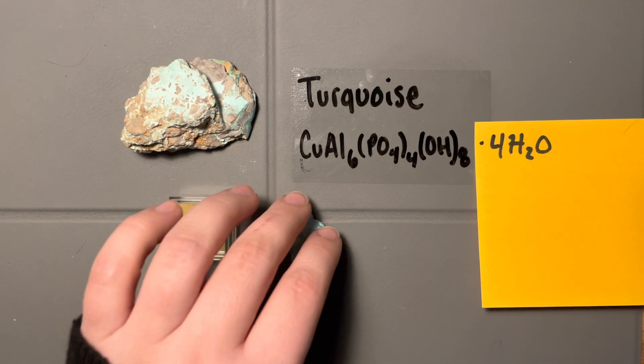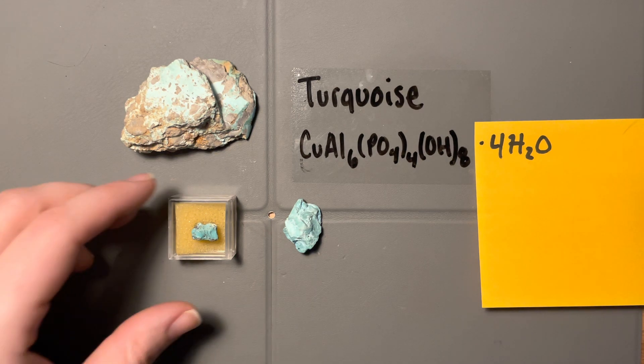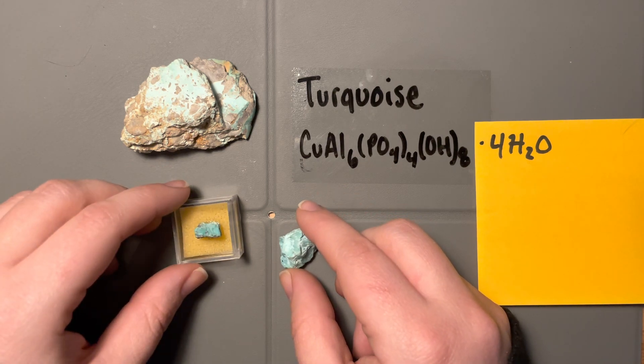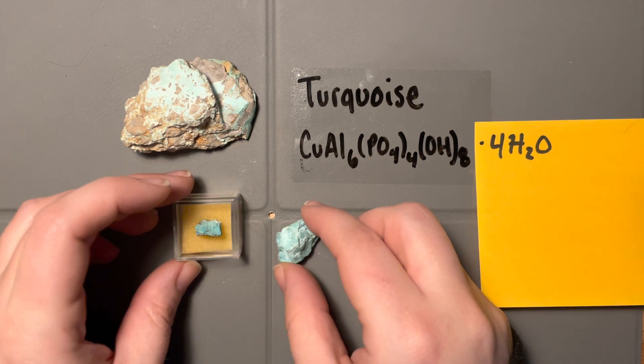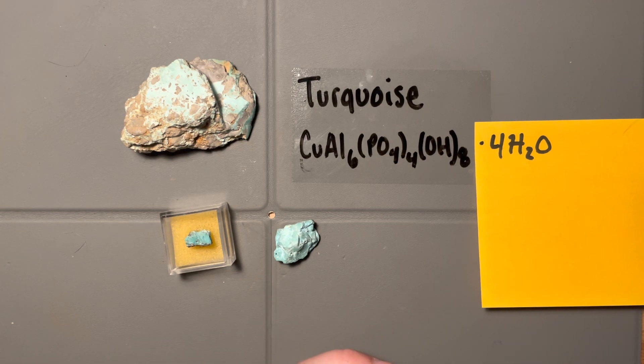Turquoise is a triclinic mineral. Cleavage is not very apparent. It would not effervesce with HCl — so if you're stuck between this and something like malachite or smithsonite, the HCl test wouldn't help distinguish them here since those also wouldn't react. Crystal form is clearly not very evident; it likes to form in these massive forms.